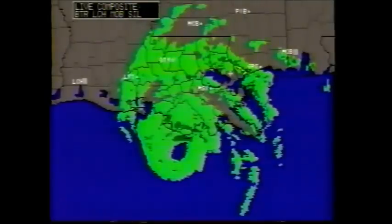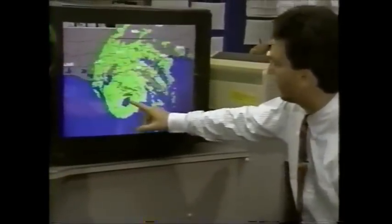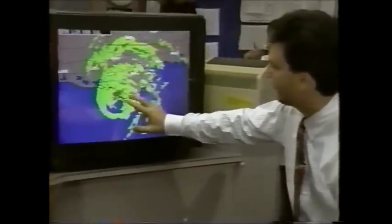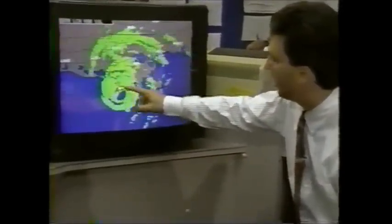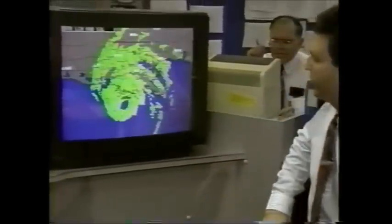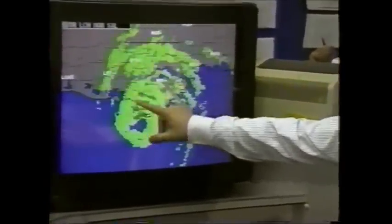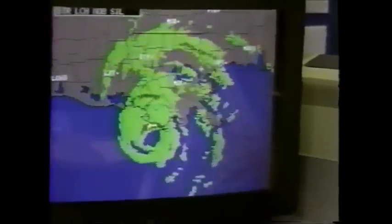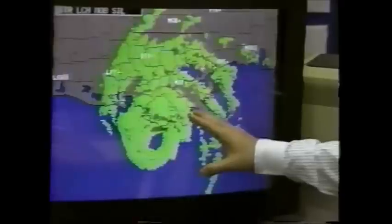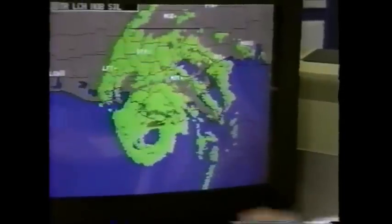Andrew is maybe just weakening a little as it moves onshore. The eye is still clearly visible on radar imagery over the extreme southern parts of Louisiana. The eyewall has been onshore over Terrebonne Parish — southern Terrebonne Parish. This is mostly very marshy swampland, and there's not a lot of people who live here, but there are some isolated communities that have been really lashed with hurricane-force winds and a lot of rain.